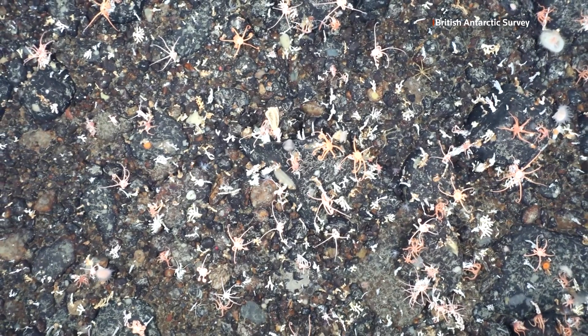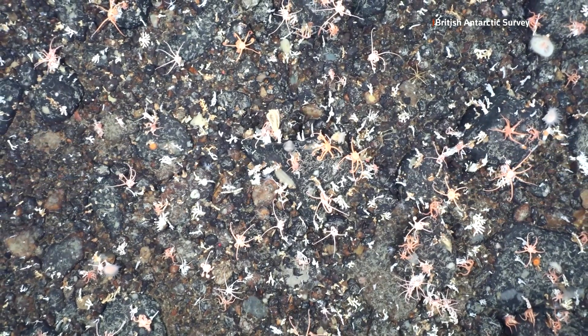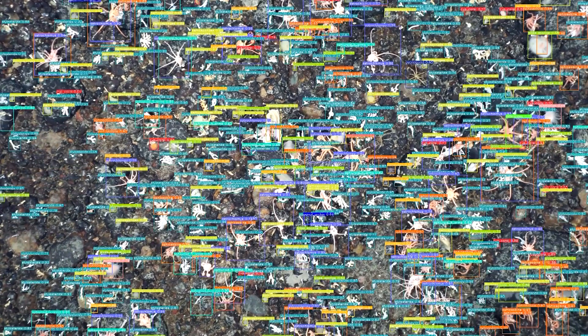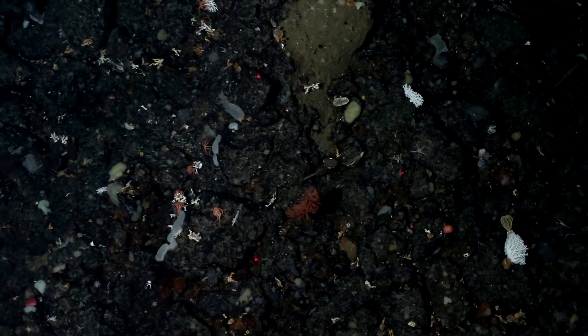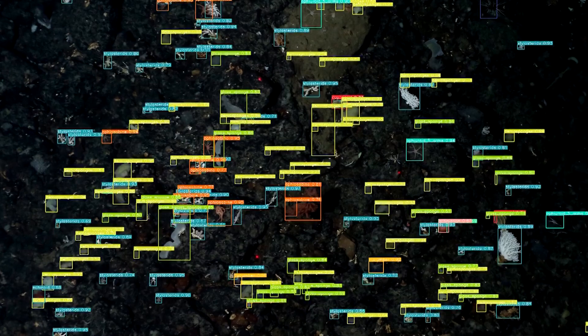Manual labeling once took up to eight hours per image, because that one image could have thousands of tiny animals to identify. Now, with human oversight, the system enables real-time analysis on research vessels. The model even handles challenges like overlapping organisms and novel species in the images.